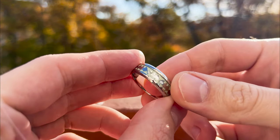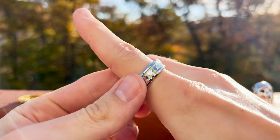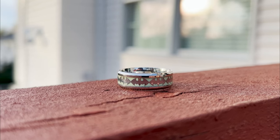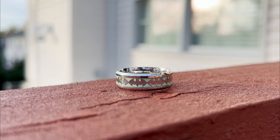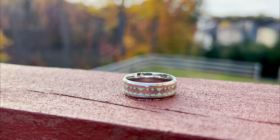For Batman fans, there's this glow-in-the-dark ring with the iconic Batman emblem all around. It might not turn you into a superhero, but it'll definitely make you stand out in a dark space. Just keep in mind that glow-in-the-dark rings need to be charged with direct light, and the glow doesn't last long.